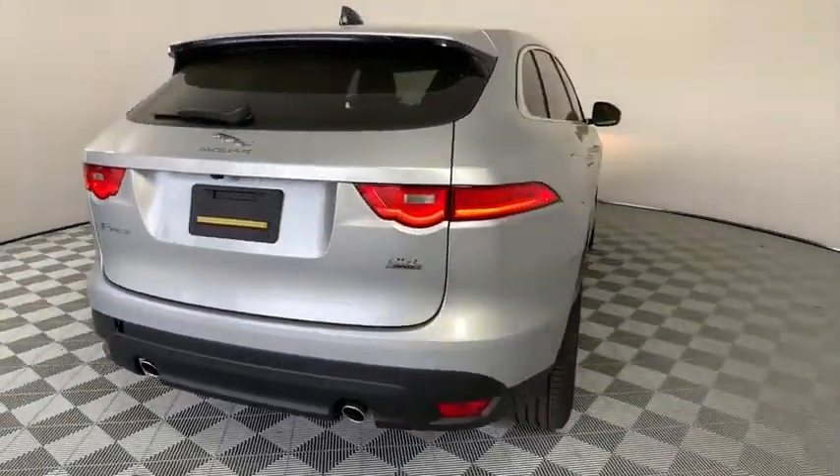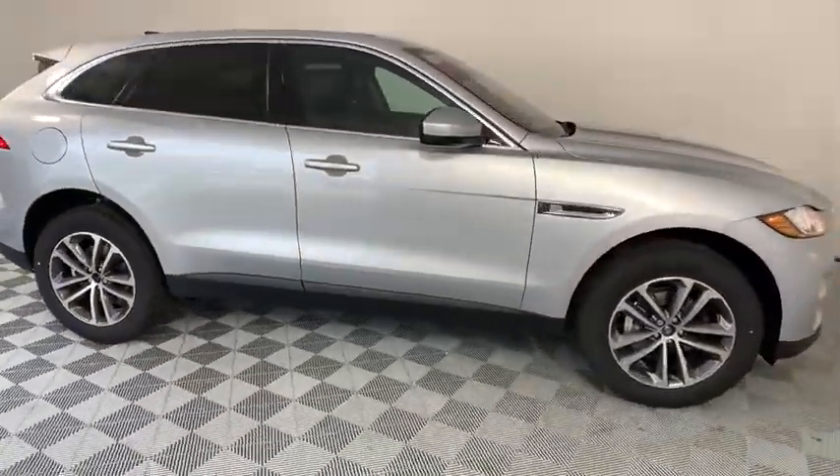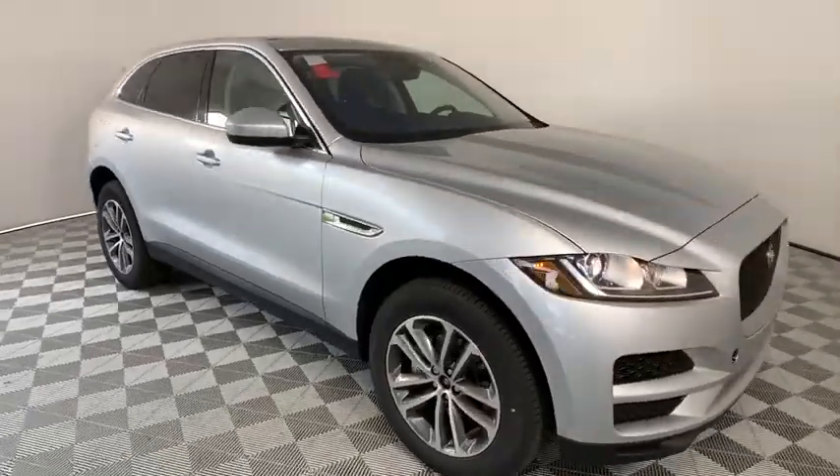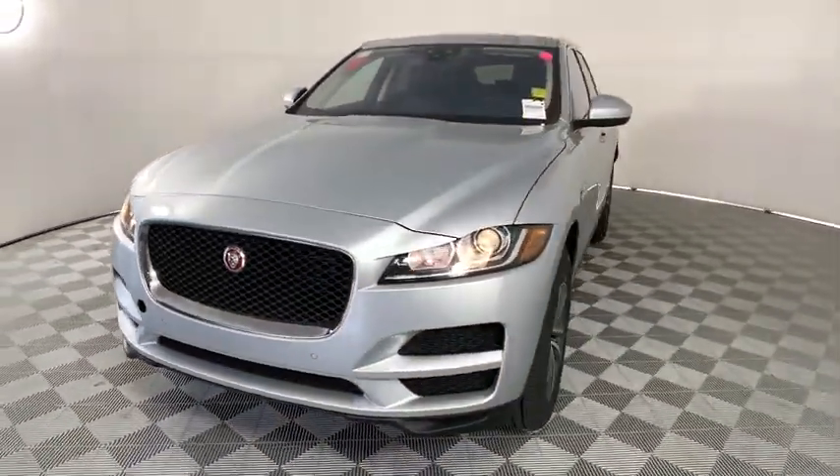Here are some of this vehicle's great options: traction control, power passenger seat, power liftgate, dual airbags, power steering, alloy wheels, four-wheel disc brakes, compass.